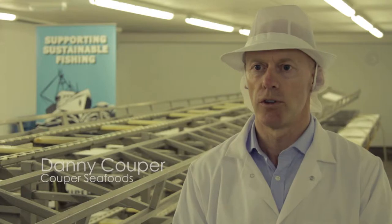Everybody I know who's involved in the fish works very, very hard. It's a long, quite a dirty job, but we get the job done.